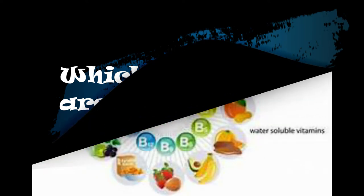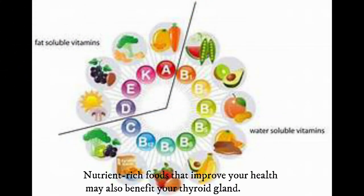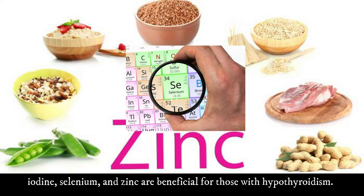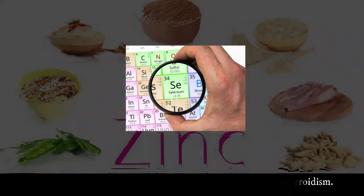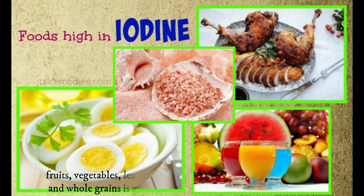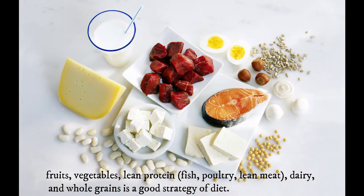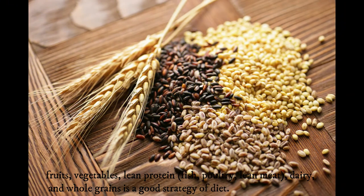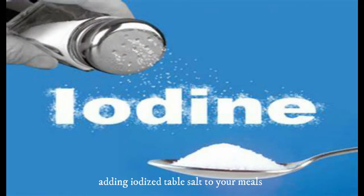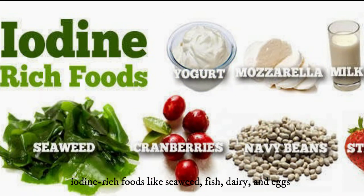Which nutrients are important? Iodine, selenium, and zinc are beneficial for those with hypothyroidism. Eating a low-fat diet with a good balance of fruits, vegetables, lean proteins such as fish, poultry, and lean meat, dairy products, and whole grains is a good dietary strategy. If you have an iodine deficiency, consider adding iodized salt to your meals or eating more iodine-rich foods such as seaweed, fish, dairy, and eggs.